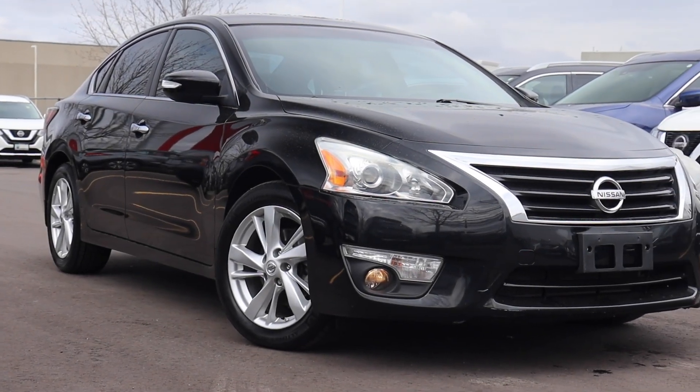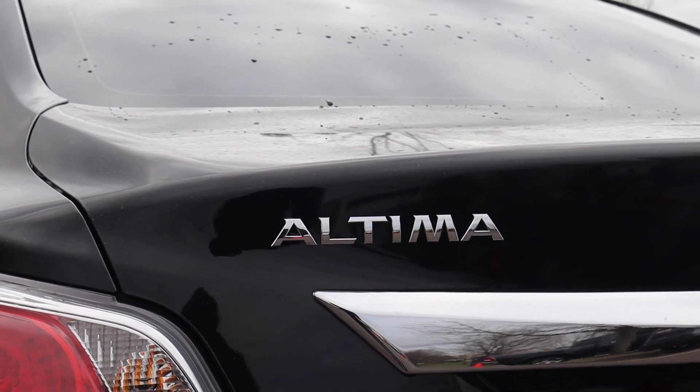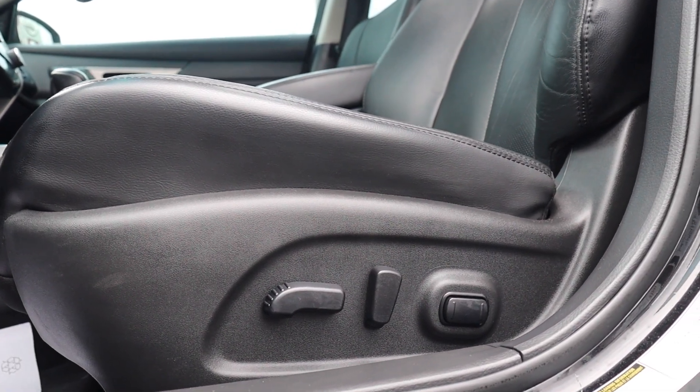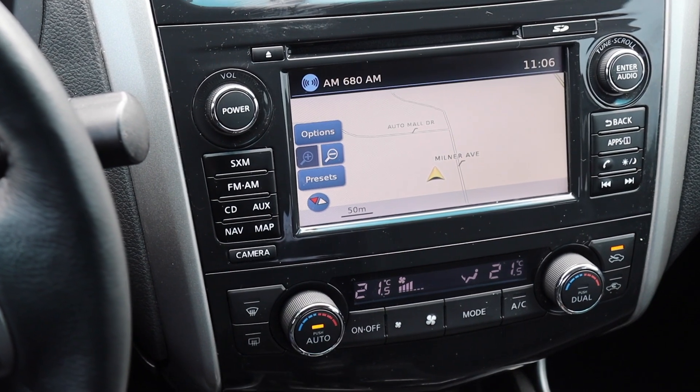Here at Morningside Nissan we have a pre-owned 2015 Nissan Altima 2.5SL. This vehicle has a sunroof up top, full leather interior, power seating and lumbar support, a heated steering wheel, and a built-in navigation system.